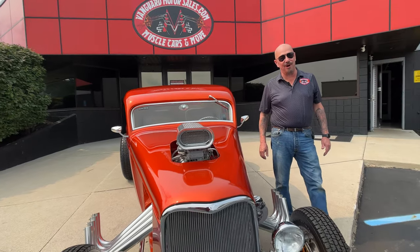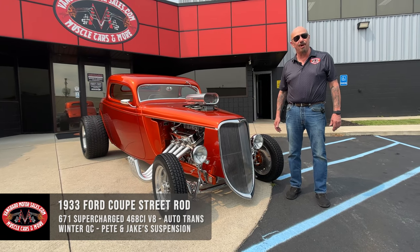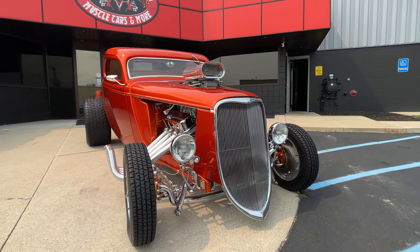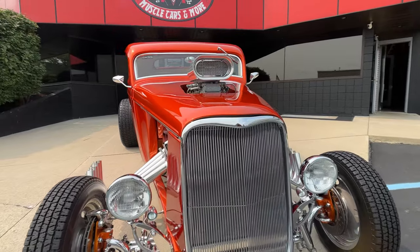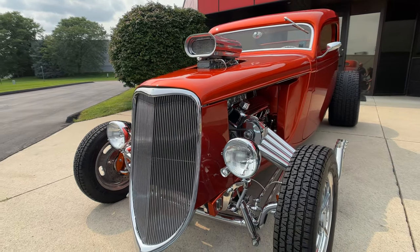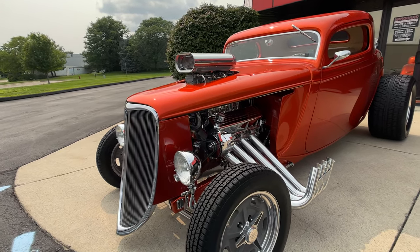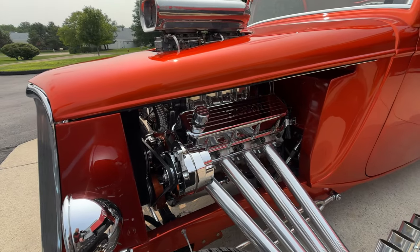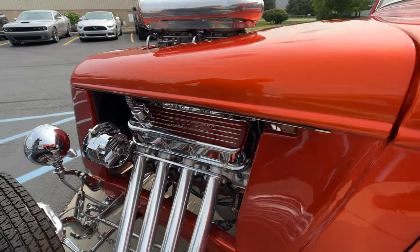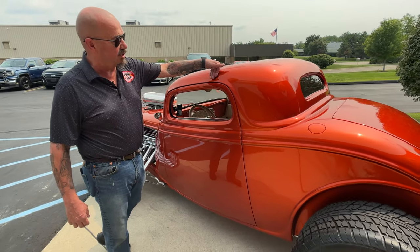Welcome back to Vanguard Motor Sales. I'm Greg and this is one drop dead gorgeous 33 Ford. She's got a 671 blower on her and she is a big block, looking beautiful. You want to talk about gorgeous — look at that grill there, just looking absolutely gorgeous. That cubic inch is 468 inches on that motor. She is a big boy, looking absolutely sweet. Everything chromed up, polished up, jet coated, looking absolutely beautiful. This color is just beautiful as can be.